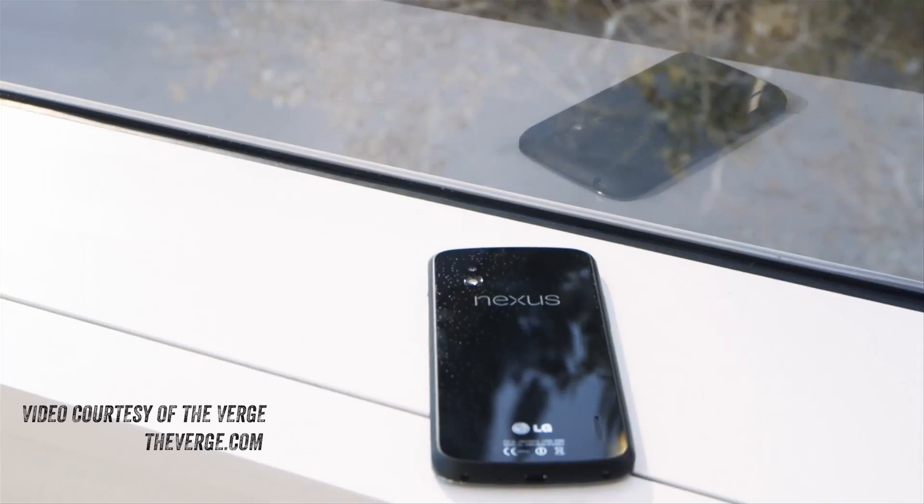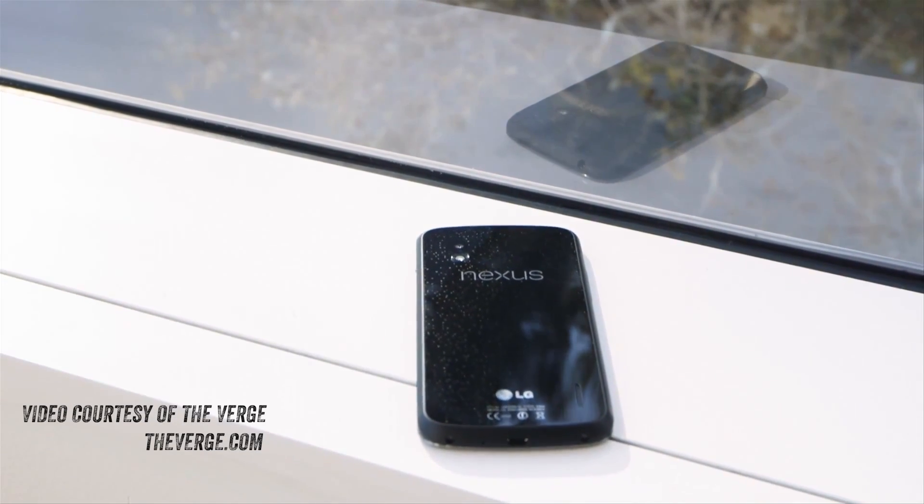What's up guys, Lou here and I'm very excited to bring to you some beautiful visuals as well as detailed specs on the latest Nexus devices that Google is set to launch this holiday season. The visuals are courtesy of TheVerge.com, so let's not waste any more time — here are the specs.